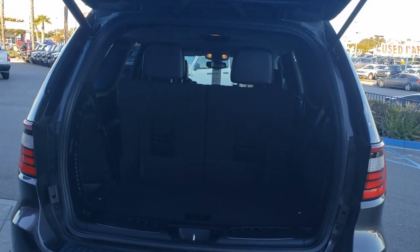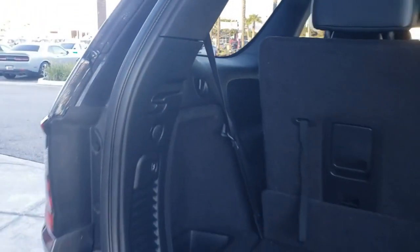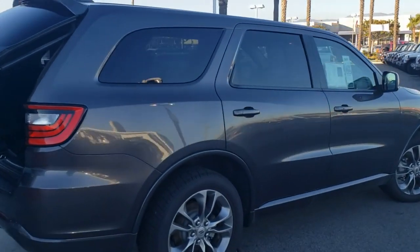This Dodge Durango has third-row folding seats, comes with a clean Carfax with no accidents, and has an 8-speed automatic transmission with a 3.6-liter V6 that gets 295 horsepower.